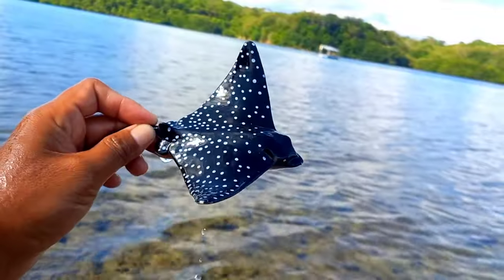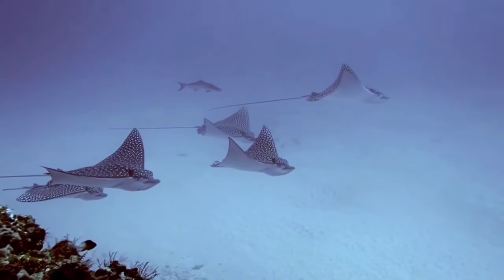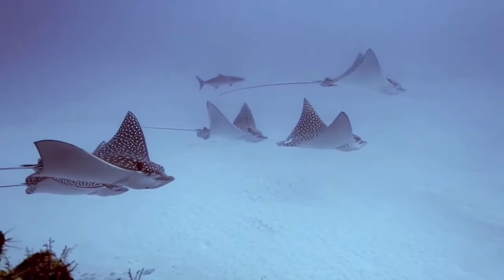There is the spotted eagle ray. The spotted eagle ray has a flat disc shape with a blue or black color with white spots on top and a white lower body, and a distinctive deep snout like a duck's beak. The tail is longer than other rays and may have two to six venomous spines.